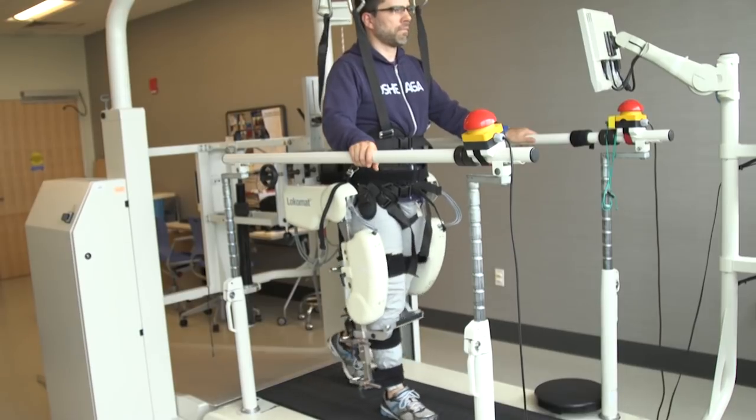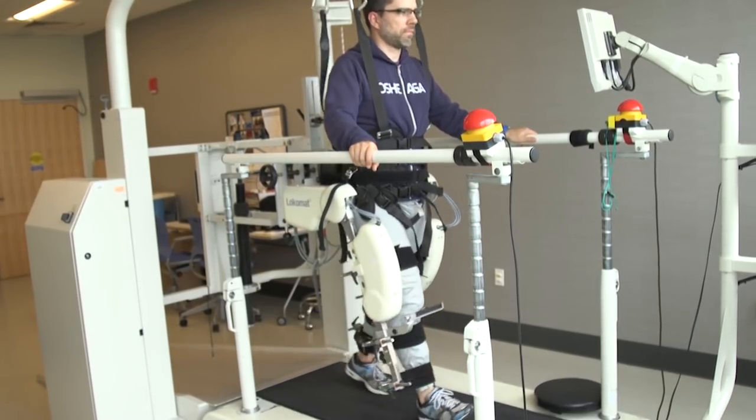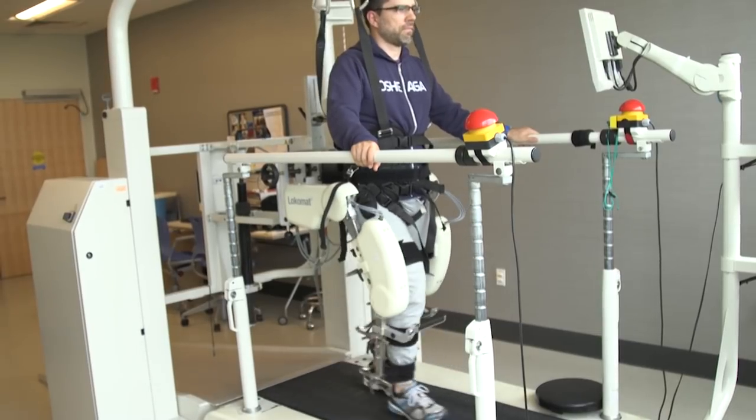This important observation has implications for rehabilitation robotic use and how therapists design treatments for patients with motor impairment.